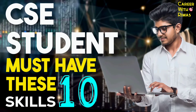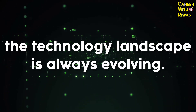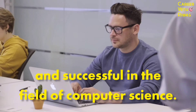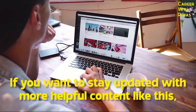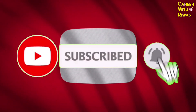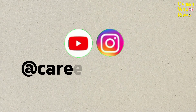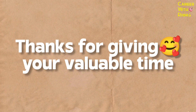Remember, these skills are a foundation. The technology landscape is always evolving. Continuous learning and adaptability are key to staying relevant and successful in the field of computer science. If you want to stay updated with more helpful content like this, make sure to hit that subscribe button and the notification bell so you won't miss any of our future videos. You can also connect with us on social media. Thanks for giving your valuable time.